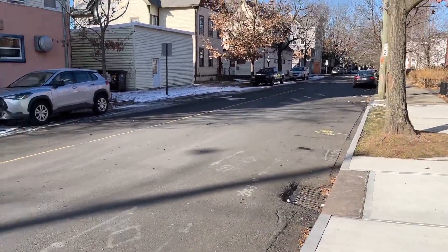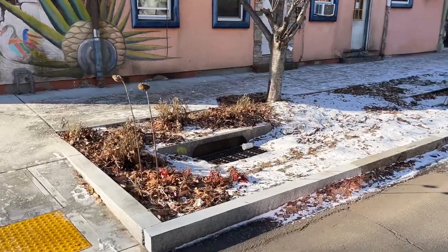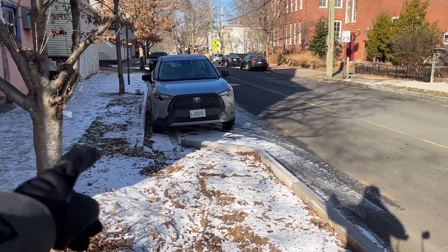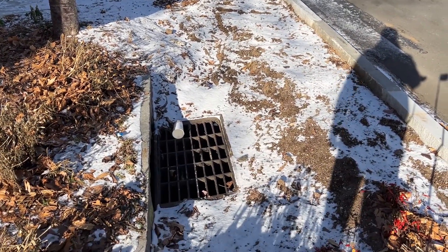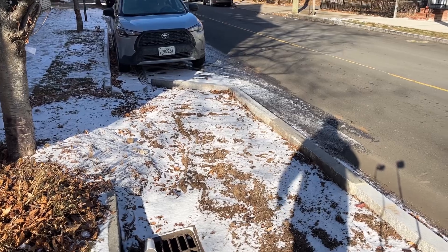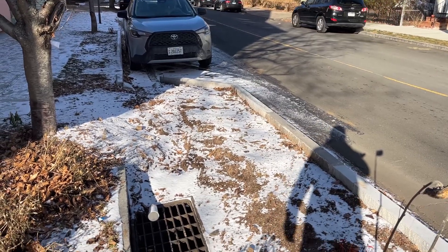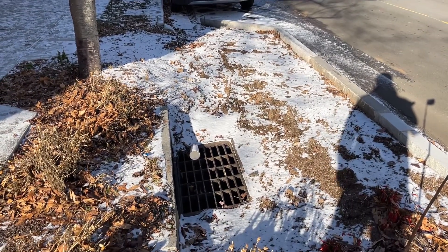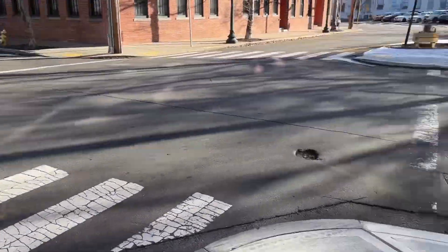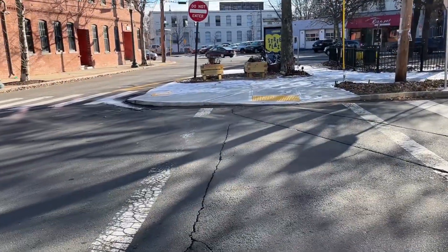Over here is another crosswalk with a cool combination bump out and bioswale. This is at the low point of the street where storm water flows down and enters here. There was a standard catch basin in the road before. With this combination setup, water first enters the engineered soil mixture of the bioswale, but if there's too much rain and the soil gets saturated, the existing catch basin acts as an overflow. During summer there were more plants here, but they've been cut back for winter.